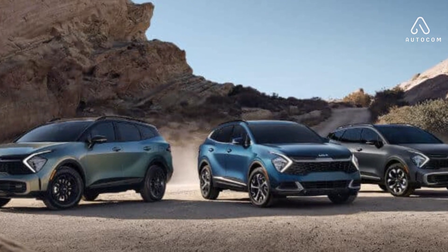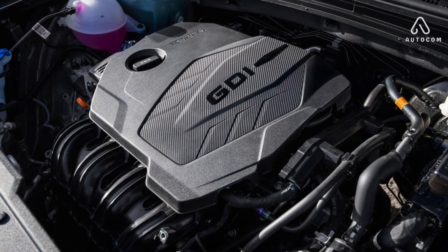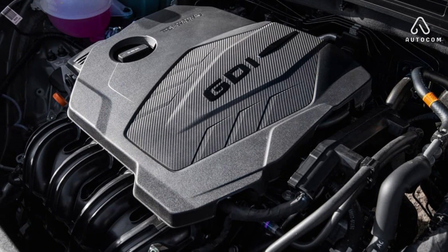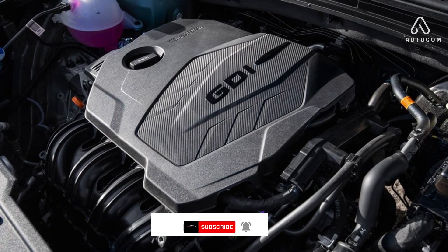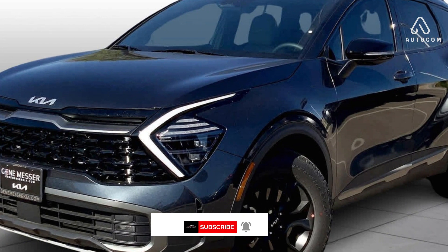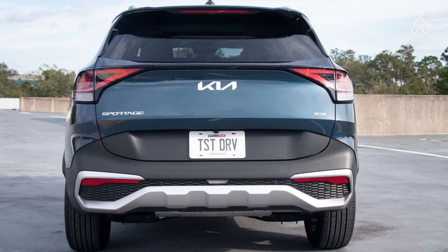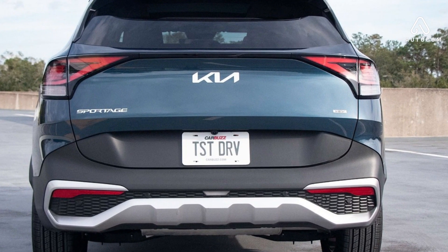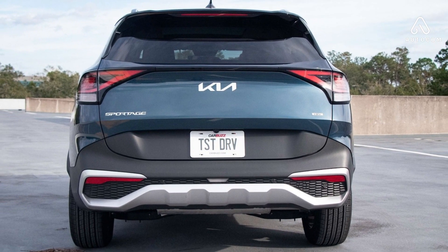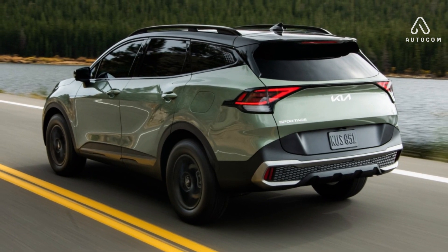Cons. Middling performance: while the Sportage offers two engine options, the standard 2.5L four-cylinder can feel a bit underpowered for some drivers. The available 2.0L turbocharged engine provides a significant boost but comes at a higher price point. Some interior materials feel cheap, especially in lower trim levels. Additionally, the ride quality can be a bit firm, especially on uneven surfaces, making for a less comfortable ride for some passengers.